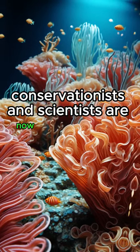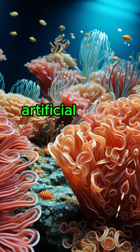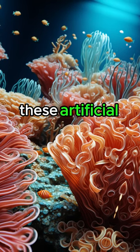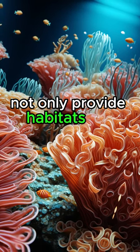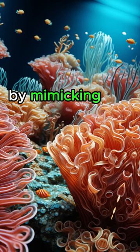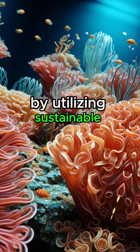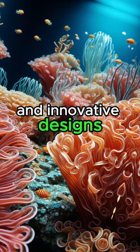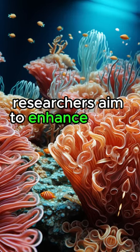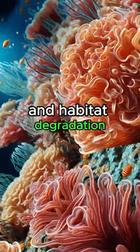Conservationists and scientists are now employing 3D printing technology to construct intricate artificial coral reefs. These artificial structures not only provide habitats for marine life, but also aid in reef restoration by mimicking the complexity of natural coral formations. By utilizing sustainable materials and innovative designs, researchers aim to enhance coral reef resilience and combat the threats posed by climate change and habitat degradation.